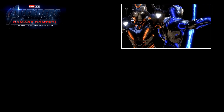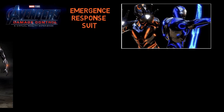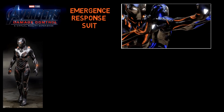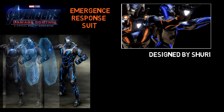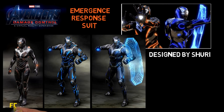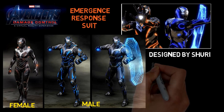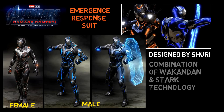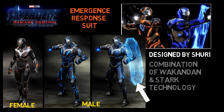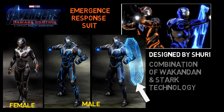There's also the MCU virtual reality video game Avengers Damage Control. Although the story isn't recognized as canon, it's part of the Marvel Cinematic Universe line of video games. It features the emergence response suit that can be used by players. Designed by Shuri, it includes both a male and female version. What's amazing is that it combines Wakandan and Stark technology, giving a combination of Iron Man and Black Panther at once — and even the Iron Man style energy shield manifests itself as a traditional Wakandan shield.